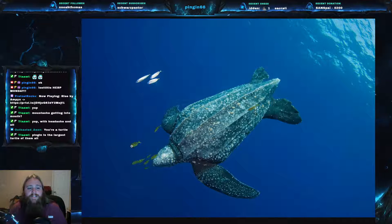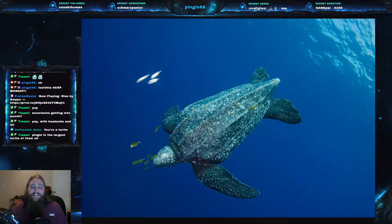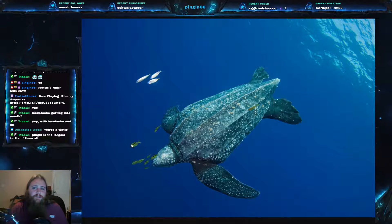These leatherbacks are one of the deepest diving marine animals and have been documented diving down as deep as 1,280 meters — that's about 4,200 feet. Dives usually last between three and eight minutes, but they can go up to 20 minutes or possibly even longer. Most of the time, though, their dives are about three to eight minutes long.